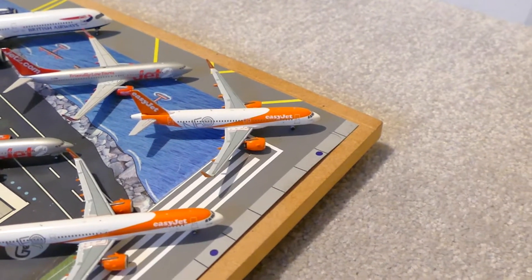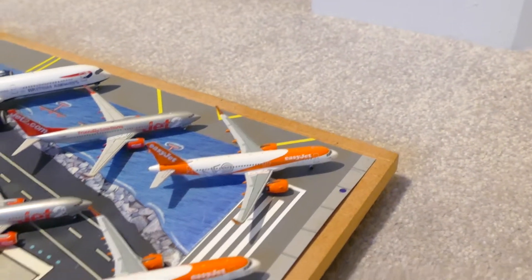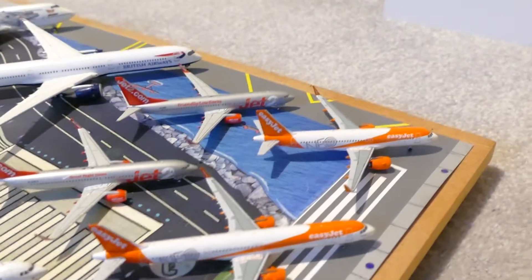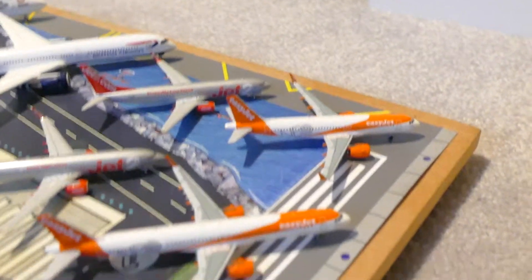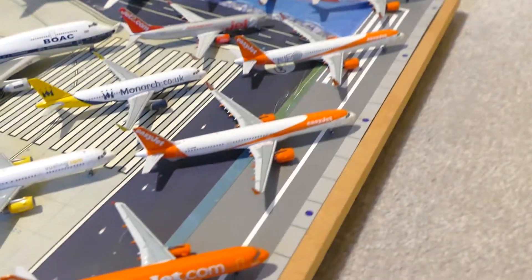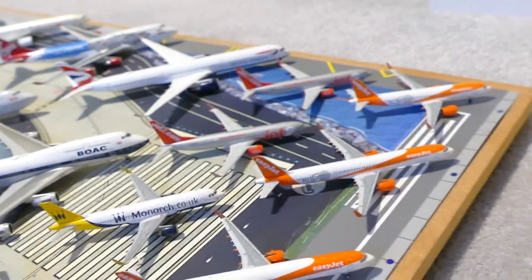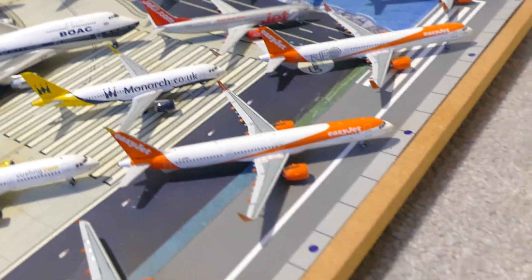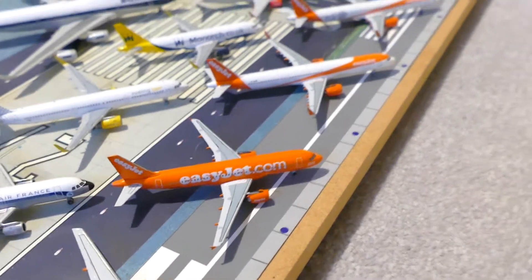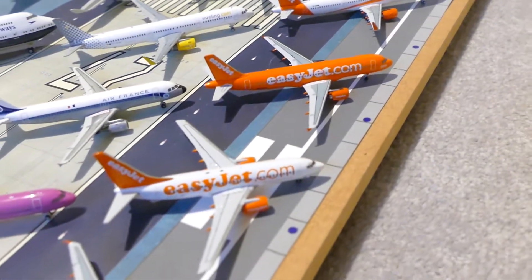First of all, the EasyJet A320 Neo, then the EasyJet A321 Neo — this one's in the Neo livery. Then we've got the EasyJet A321 Neo without the Neo stickers on. Then the EasyJet A320 in the Carrots livery, and then the EasyJet 737.